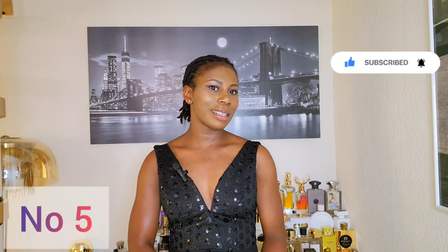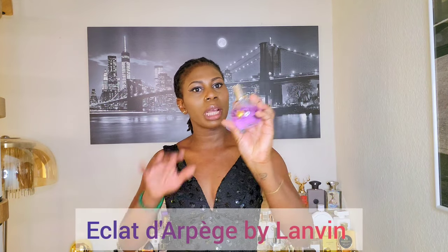Make sure to hit that subscribe button if you haven't done that yet, and don't forget to like and share this video. Let me know in the comment section your favorite fresh perfumes. Number five on this list is a perfume that has floral, fresh, and green accords — it is a floral fruity perfume that is divine and delicate. It reminds me of spring when flowers are in full bloom. It is very mild, somewhat of a skin scent in that the sillage stays within your scent bubble. It is an elegant feminine scent.